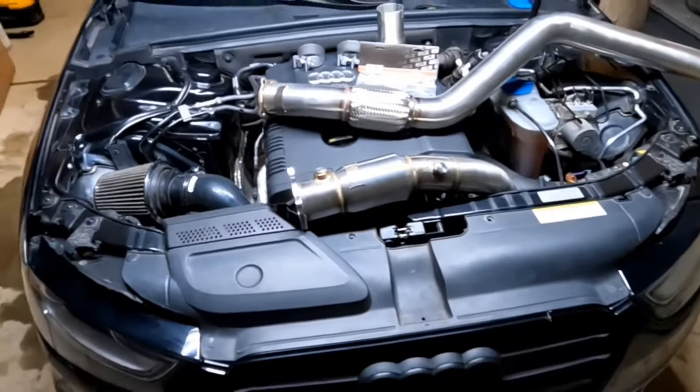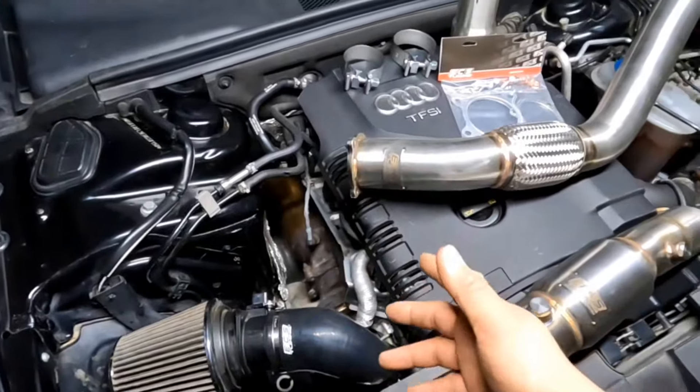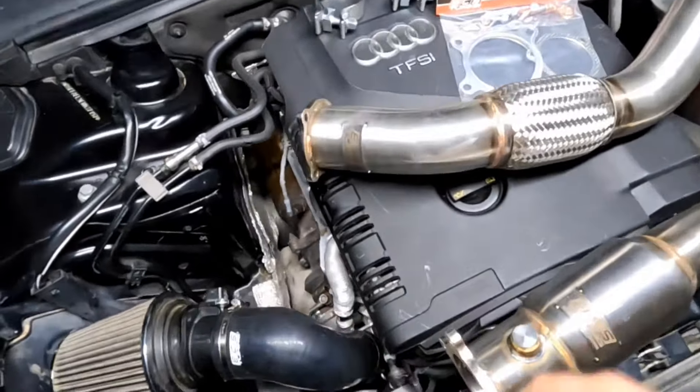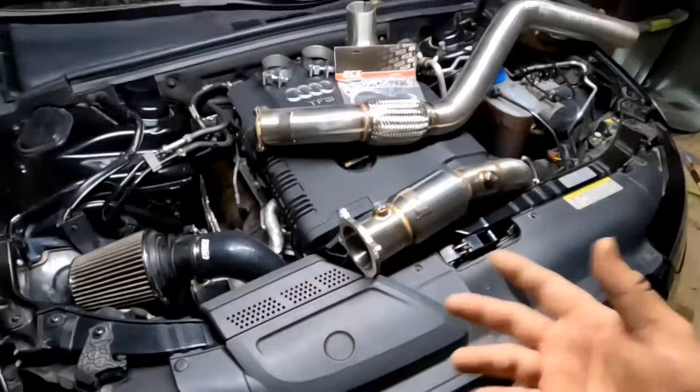Hello everyone, welcome to this video. We're going to be replacing the stock catalytic converter on this 2014 Audi A4. It's the TFSI engine, so results may vary from different engines.